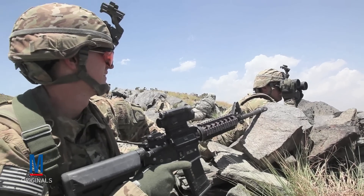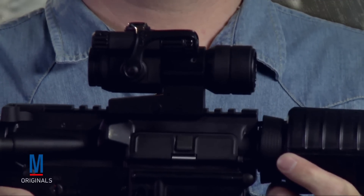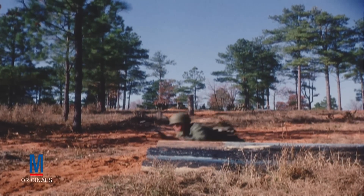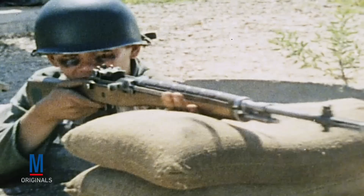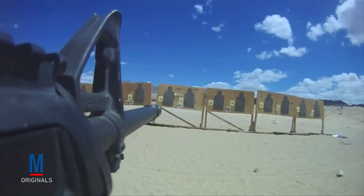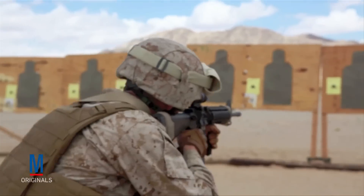The M-68 close combat optic is a red-dot reflex sight designed for use on the M-16 and M-4 family of firearms. Prior to the introduction of the M-68, all U.S. troops trained and qualified using iron sights. The M-68's intuitive design makes it far easier for a shooter to acquire a target, and therefore it's well-suited for modern combat environments.